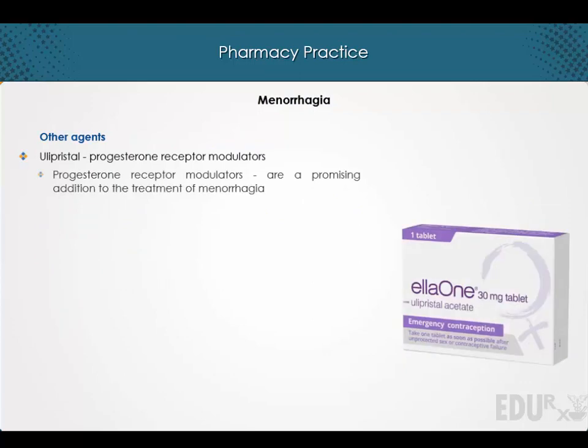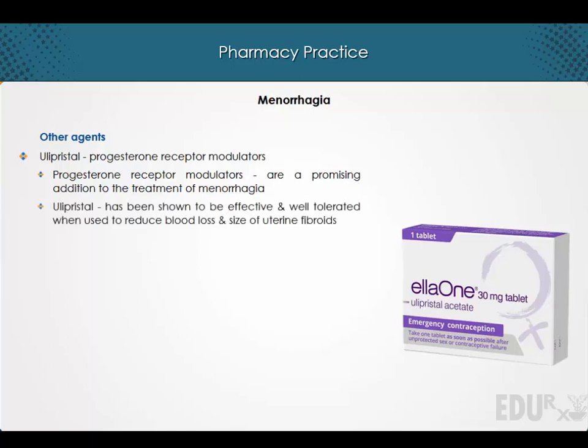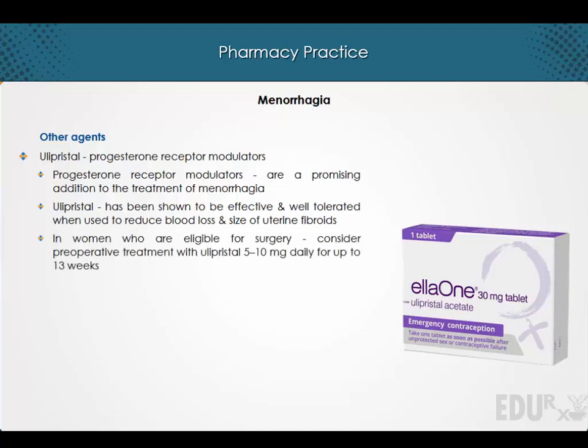The progesterone receptor modulators are a promising addition to the treatment of menorrhagia. Ulipristal has been shown to be effective and well tolerated when used to reduce blood loss and size of uterine fibroids. In women who are eligible for surgery, pre-operative treatment with ulipristal 5–10 mg daily for up to 13 weeks can be considered, though the maximum duration of use is yet to be determined.